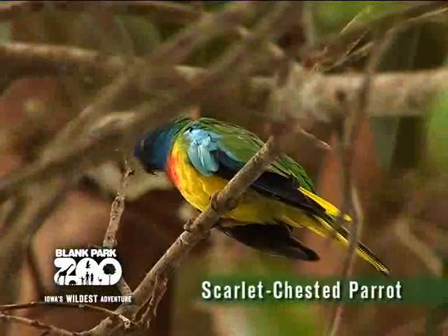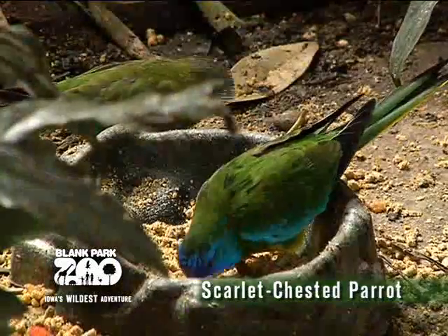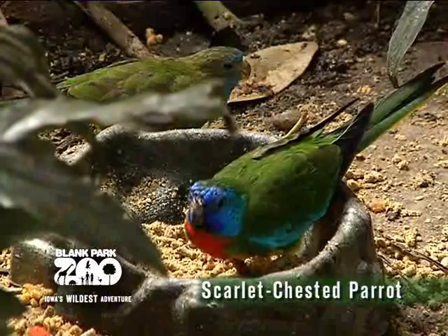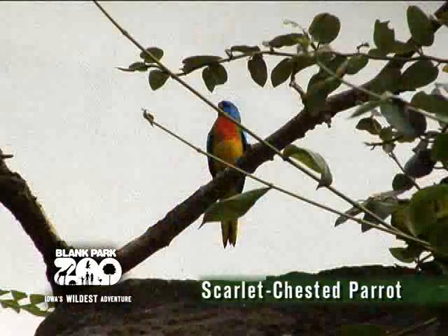Another bird you will find is the scarlet-chested parrot. The scarlet-chested parrot is originally from central South Australia and inland Southern Western Australia. The male is very colorful with a bright blue head, scarlet chest, and yellow belly.